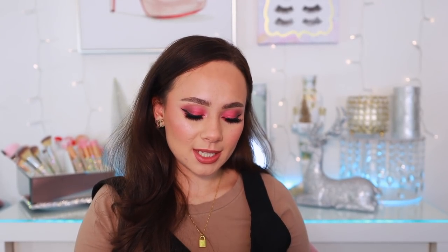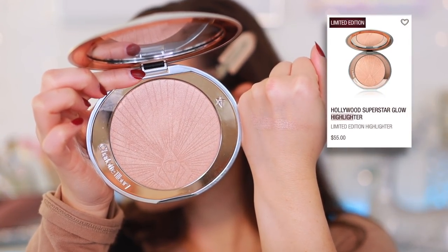The next highlight is from Charlotte Tilbury — available, though possibly limited edition — the Hollywood Superstar Glow Highlight. This is one of my favorite natural highlights. I've never had a powder highlight blend so seamlessly into the skin. It becomes almost invisible, and then you turn and boom — beautiful, smooth glow. It has a really creamy feeling that you just know will become one with the skin. Really pricey but worth every penny.